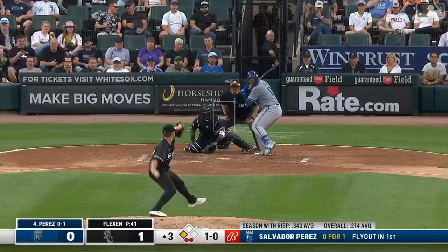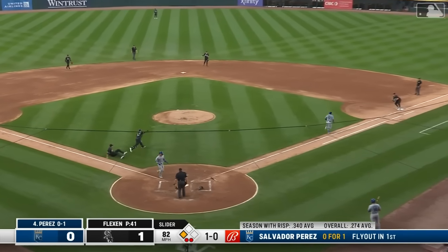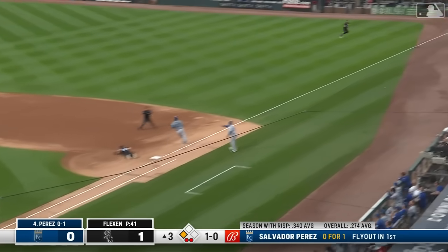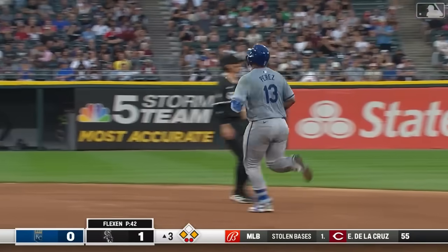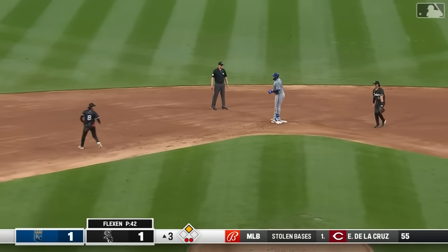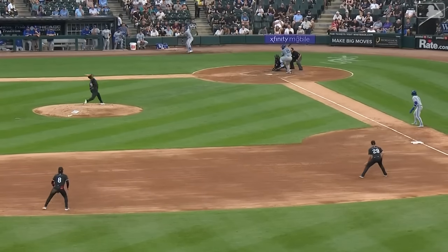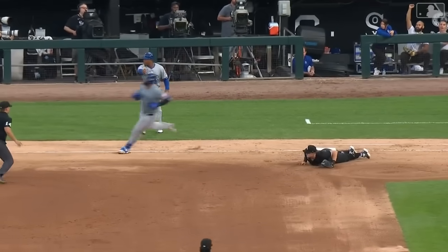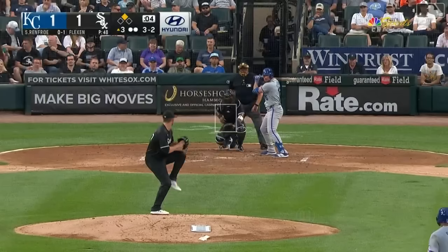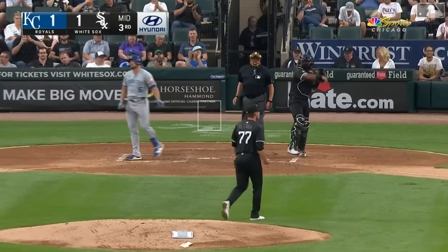Here is Salvador Perez — he flied to left his first time up. A swing, a little tapper up the third base side, and the catcher has it, fires wide at first. Bobby scores! Salvi will make the turn and go to second as the throw goes down the right field line. Gavin Sheets goes over to get it in foul territory — so the Royals will tie the game. That's going to be a hit unless he made a spectacular play. The first strikeout for Flexen.